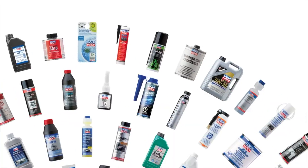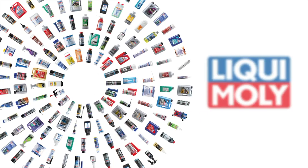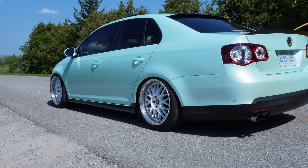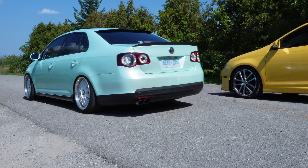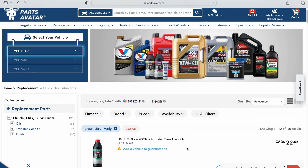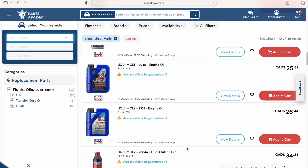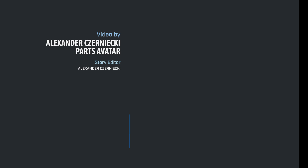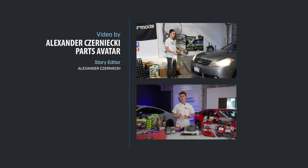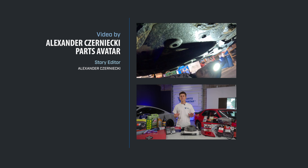From cleaning to enhancing performance and protection, Liqui Moly additives are your engine's best friend. Elevate your driving experience with Liqui Moly, because your car deserves the best. For more information and to explore the full range of Liqui Moly additives, visit our website where we offer Liqui Moly at the lowest price in Canada, only at PartsAvatar.ca. Remember, PartsAvatar has got your back — don't forget to subscribe to the PartsAvatar channel so you don't miss any of these exciting videos.